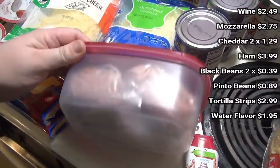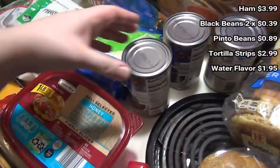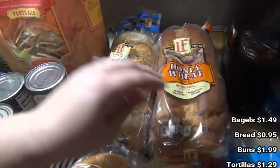Got two blocks of extra sharp cheddar. Got some uncured honey ham — I don't remember if I've had this one before, I think I did and it's fine, just not our favorite. I prefer the Walmart one but this is what they have. Got two cans of black beans, and they were out of regular pinto beans so I got the organic ones — that's for the chili. Got some restaurant tortilla strips and a non-caffeinated fruit punch water flavor thing.